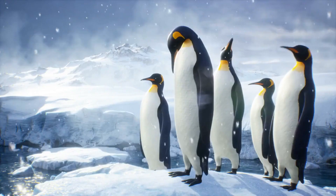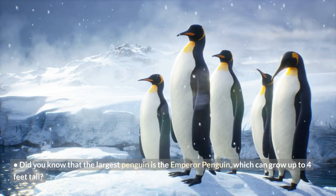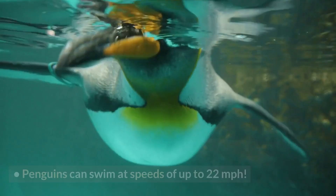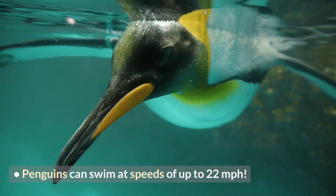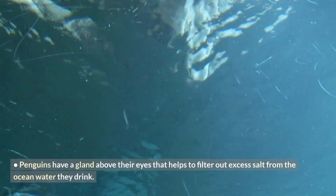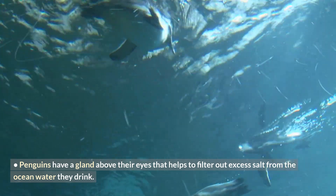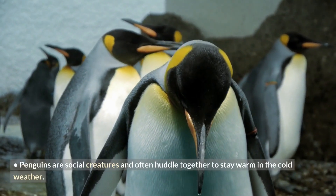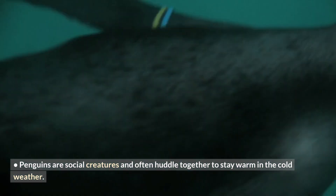Fun facts! Did you know that the largest penguin is the emperor penguin, which can grow up to 4 feet tall? Penguins can swim at speeds of up to 22 miles per hour. Penguins have a gland above their eyes that helps to filter out excess salt from the ocean water they drink. Penguins are social creatures and often huddle together to stay warm in the cold weather.